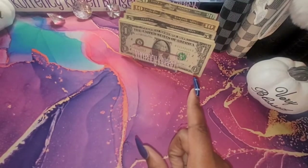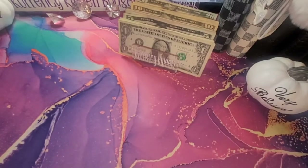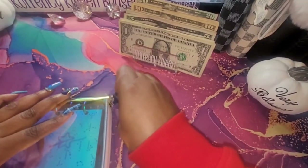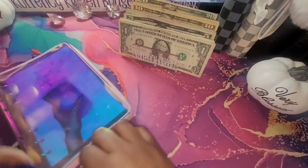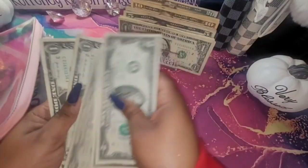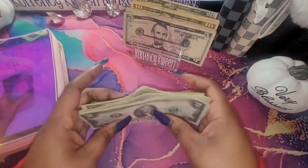Let me grab my savings challenge binder. I'm going to add money to my savings challenge envelope. I have two, four, six, eight, nine, and ten — okay so I have $10 in here already, so that's $112 that I will be putting here.